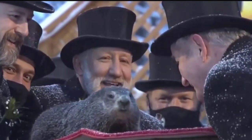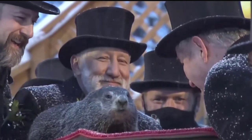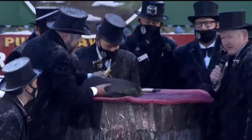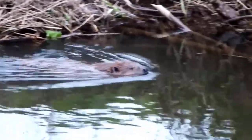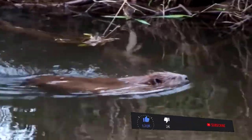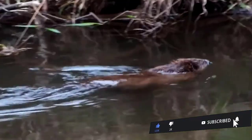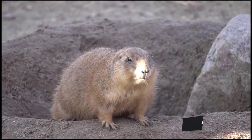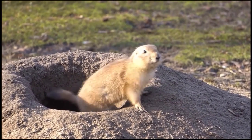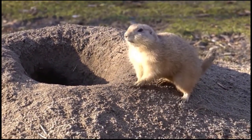Nature's broad range of living creatures never fails to captivate us, and among them are fascinating animals that look like muskrats. From their physical characteristics to their habitats and behaviors, these species share similarities that can leave us amazed at their adaptations and evolutionary paths. Even though some of the below may never actually cross paths with a muskrat, let's learn about some of their lookalikes that can be found in a variety of habitats.